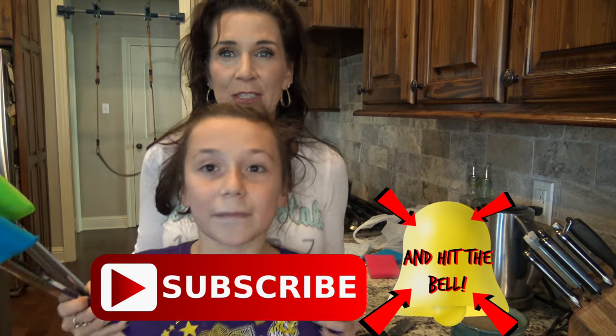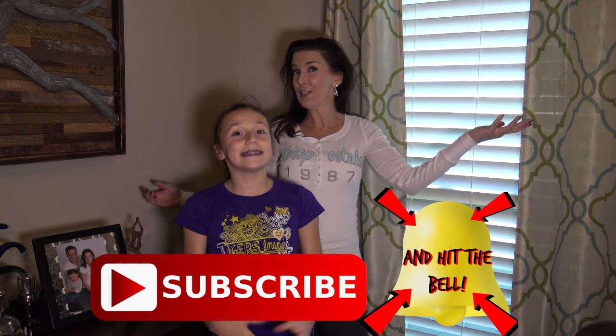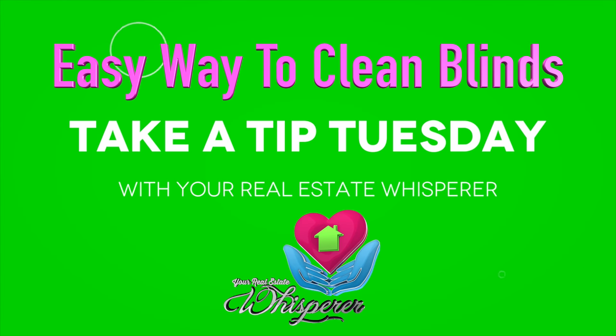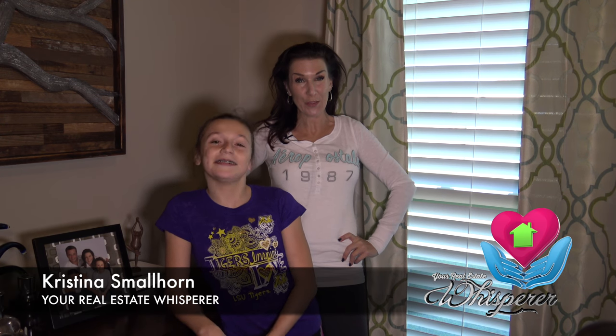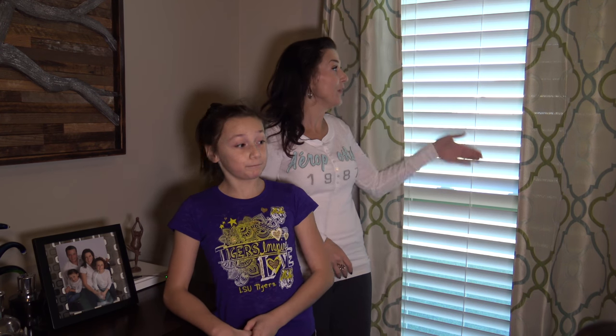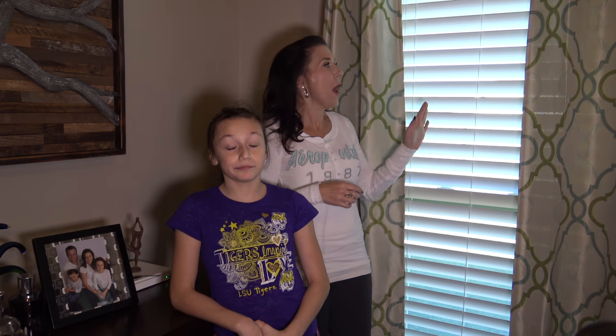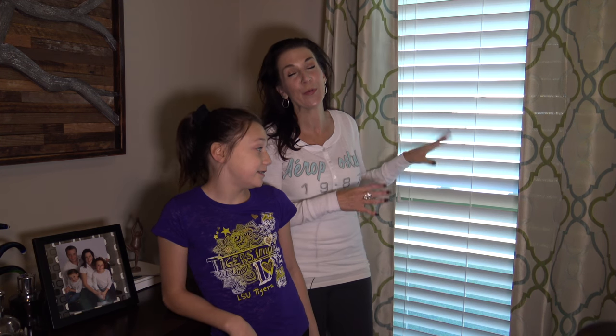It's Take a Tip Tuesday. Are your buyers going blind because they can't see? I'm Christina Smallhorn, your real estate whisperer for Ascension Parish. We all know that we want to show our house in the best light possible, but if the light can't come through because your blinds are dirty, that could hinder buyers saying it's kind of dark in this house. The blinds would have to be pretty filthy for that to be a real issue, but one of my clients has asked me to find the best way to clean your blinds.